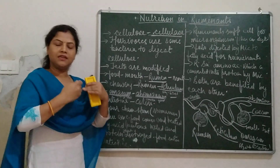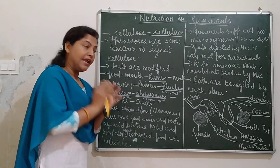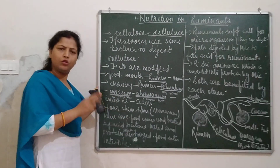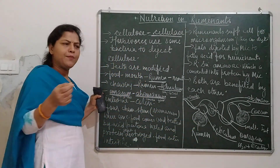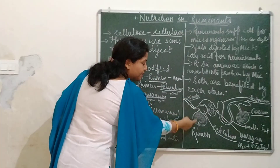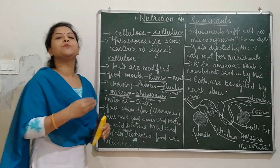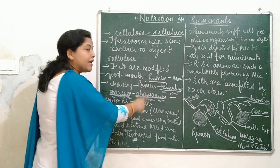First of all, when a cow or herbivore takes food, they eat a lot at that time and it goes to the rumen, where some microorganisms start digesting it partially — not completely, but partially. Then it converts the food into a curd, meaning a paste-like structure. The rumen then sends the food back to the mouth of the herbivore for chewing it well. When it goes to the mouth, it gets mixed with saliva and the food becomes soft again, before coming back to the rumen.